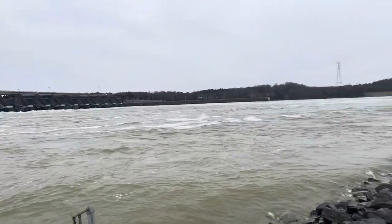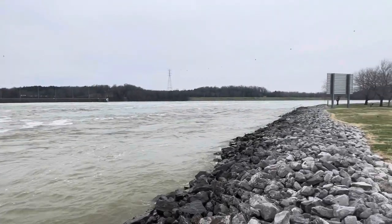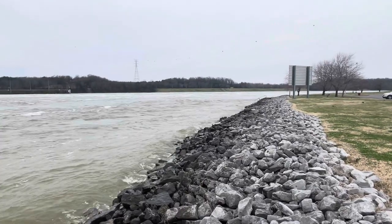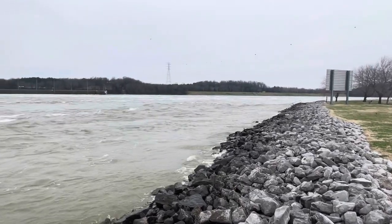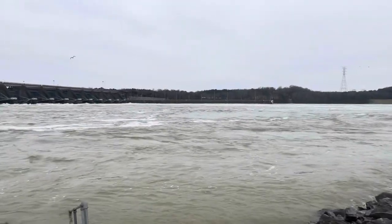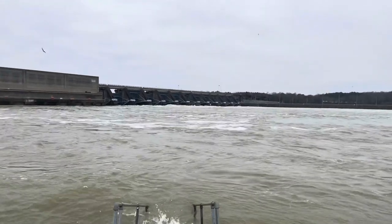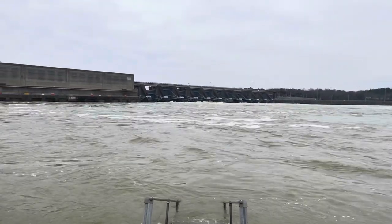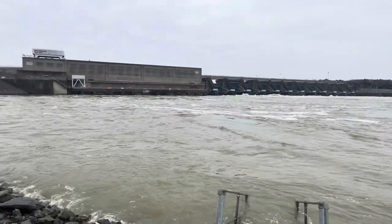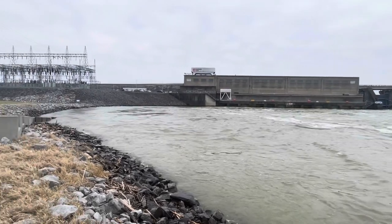We've got 103,000 cubic feet per second flowing through here at Barkley, forecasted to drop over the next two days down to 85,000 cubic feet per second, which will be good. We should have already been there, but the rain that we had kept it flowing faster than anticipated. The lake is at 357, should be down to 356 within two days. So we're pulling water out of the lake faster than it's coming in — that means the water here at the river should be falling soon.